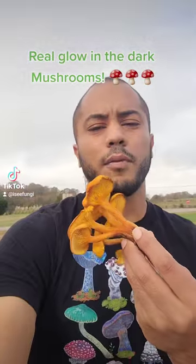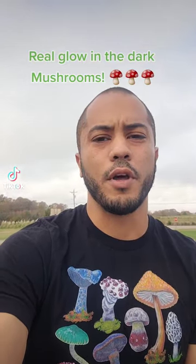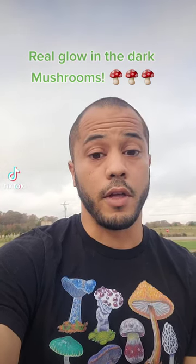These are jack-o'-lantern mushrooms and they glow in the dark. I often thought I'd have to make the treacherous journey when I found these jack-o'-lantern mushrooms and go back when it was dark to see if they were glowing, but I decided to take them home and went into a dark room to see if they would glow — and glow they did.